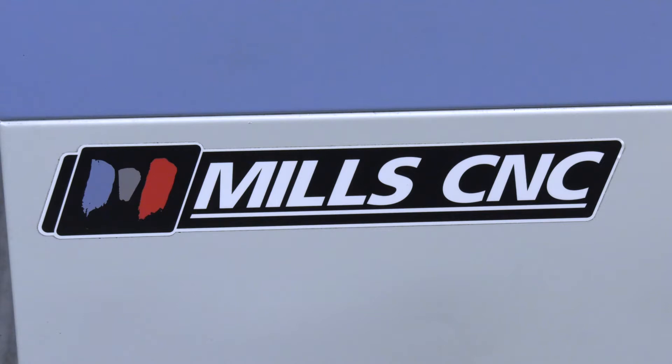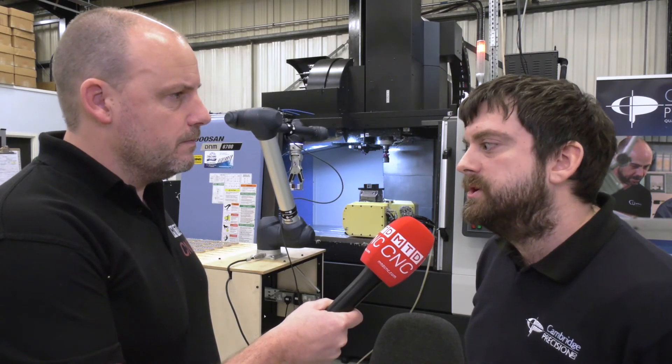Mills CNC — you've had a long-standing relationship with them. Was that an impact or a factor in your decision? Yeah, that was probably the main reason we went with Mills for the Cobot. We thought it would be a lot easier to integrate one of their Cobots with one of their machines than choosing a different make.